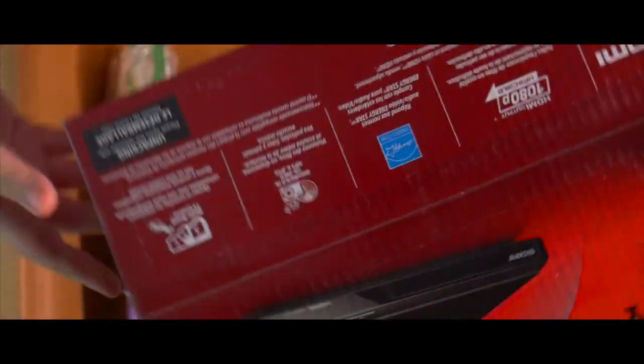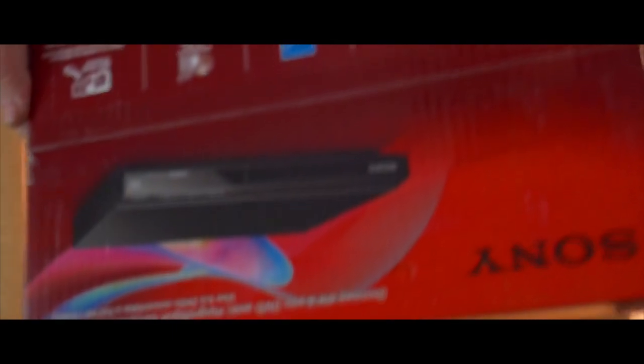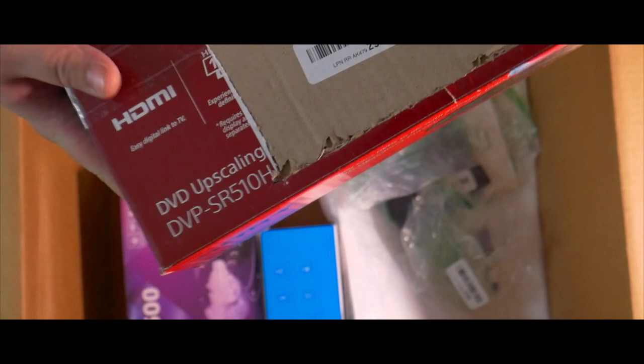Sony upscaling DVD player — I've actually sold a few of these, they sell fairly quick. I wanna say they're like $30. Not bad.